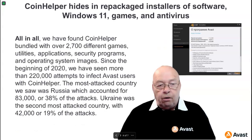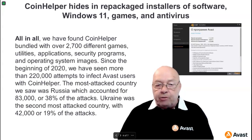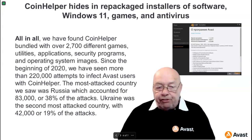All in all, Coin Helper has been found bundled with over 2,700 different games, utilities, applications, security programs, and operating system images. Since the beginning of 2020, we have seen more than 220,000 attempts to infect Avast users with Coin Helper. The most attacked country was Russia, which accounted for 83,000 — or 38% — of the attacks.